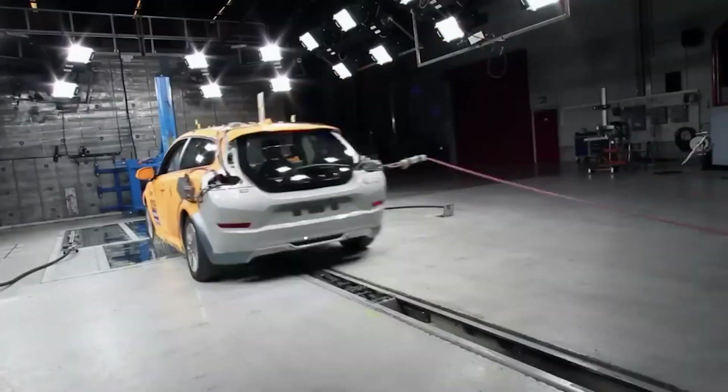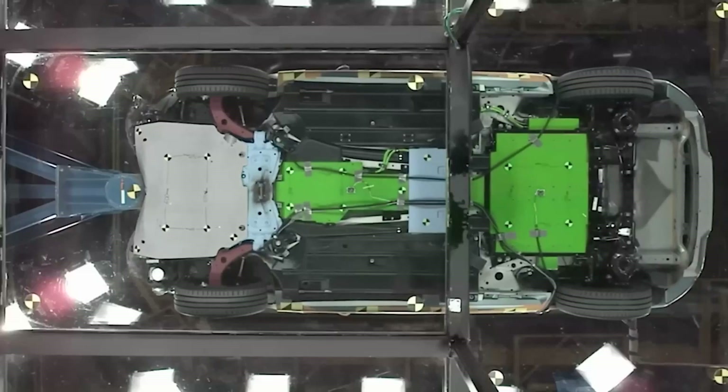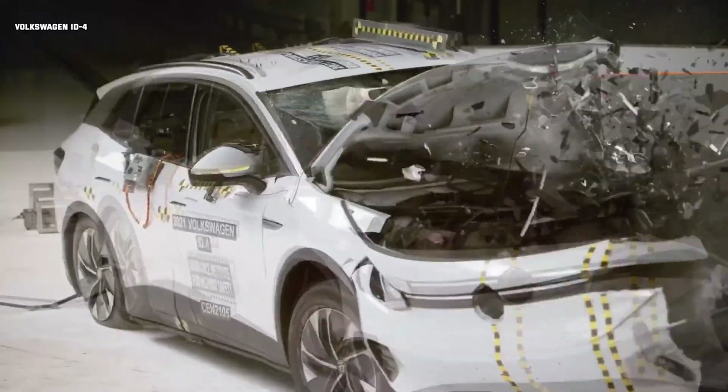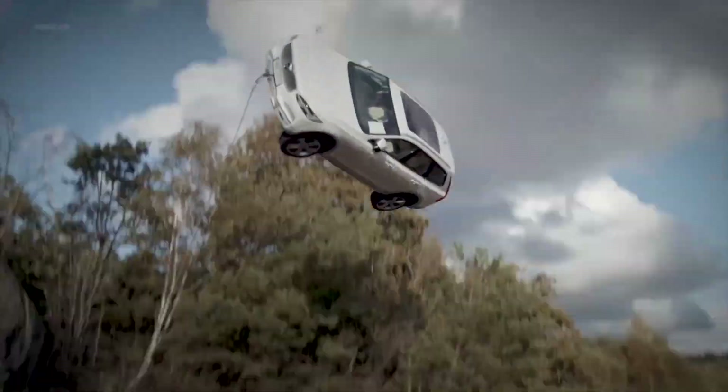Have you ever wondered what happens to the battery packs of electric vehicles during a crash? It's not just about keeping the occupants safe, but also ensuring the integrity of those powerful energy sources. Join us as we explore the fascinating world of extreme crash testing of electric vehicles.